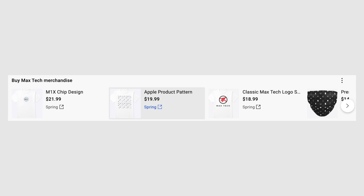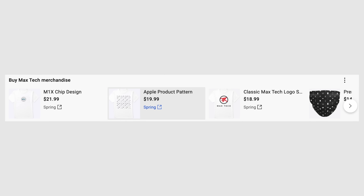Before I get into which chip will be going into which flagship device, I want to first show off our new Apple product icons shirt, which you can find down in the merch shelf below this video if you want to help support this channel.